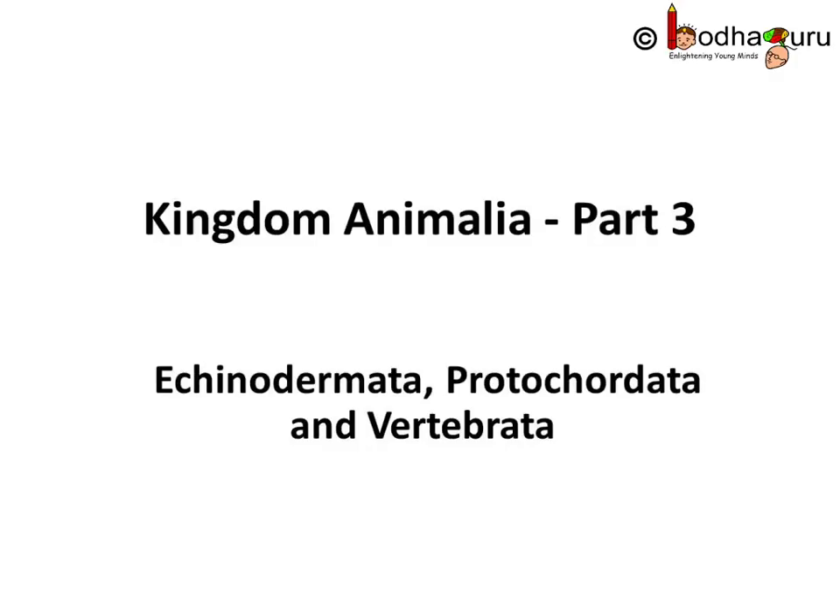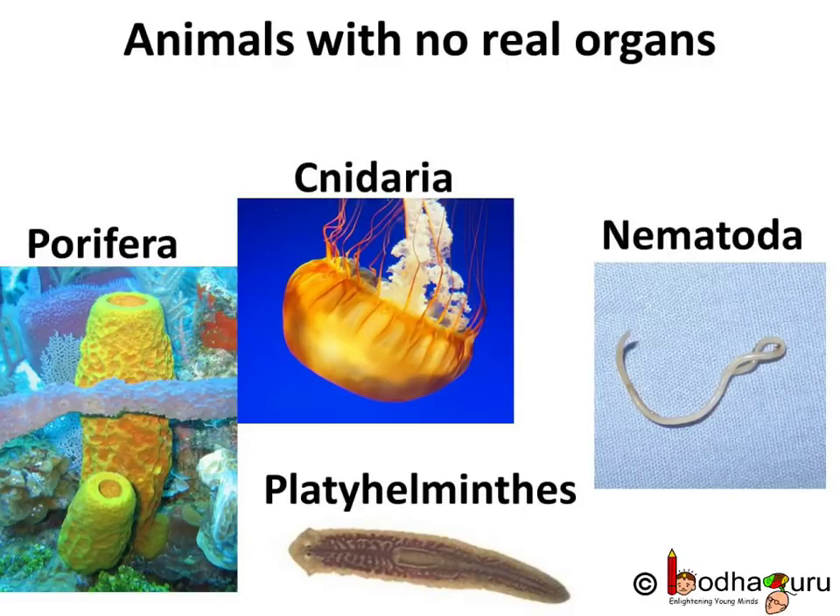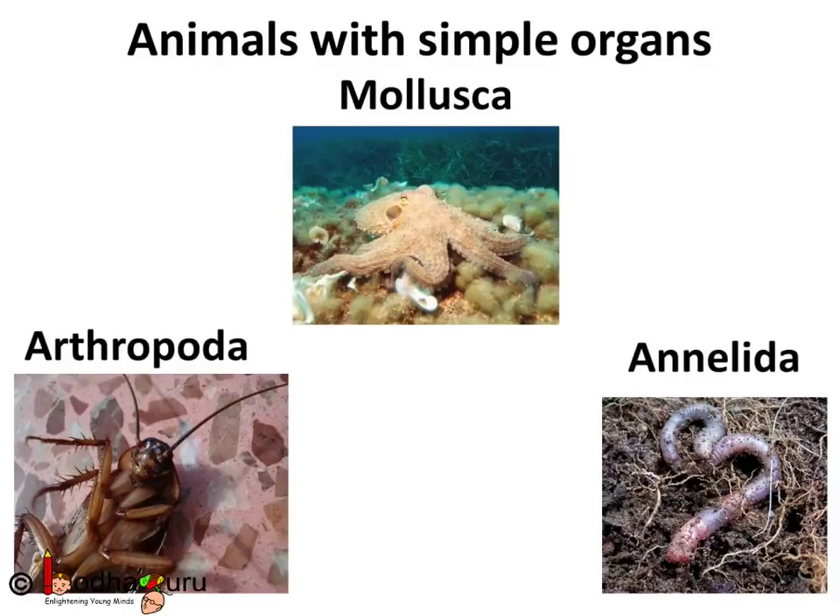Good morning everyone. So far we have learnt about many animals. Some are so simple that their body is made of only two layers of cells. Some have three layers of cells but have no real organs. Some have simple organs but not advanced organs like we have.